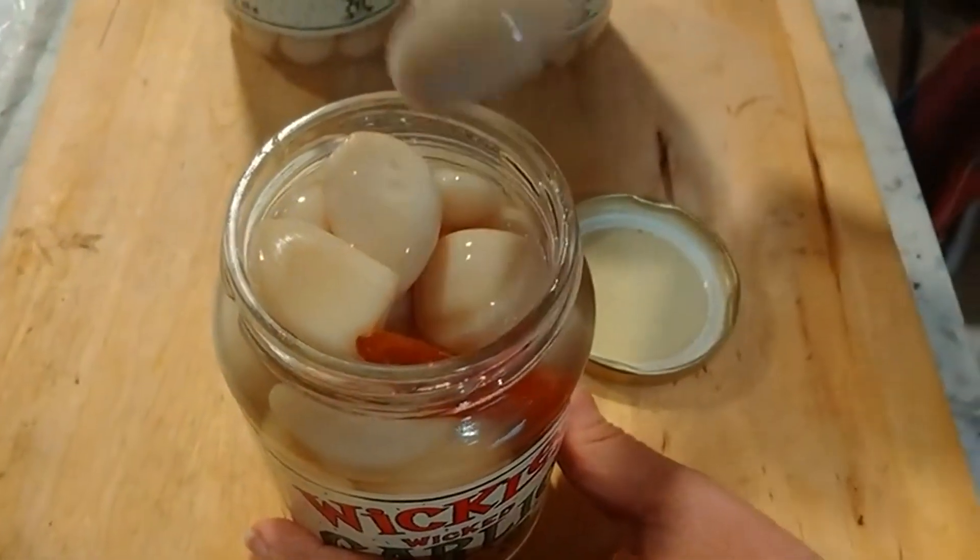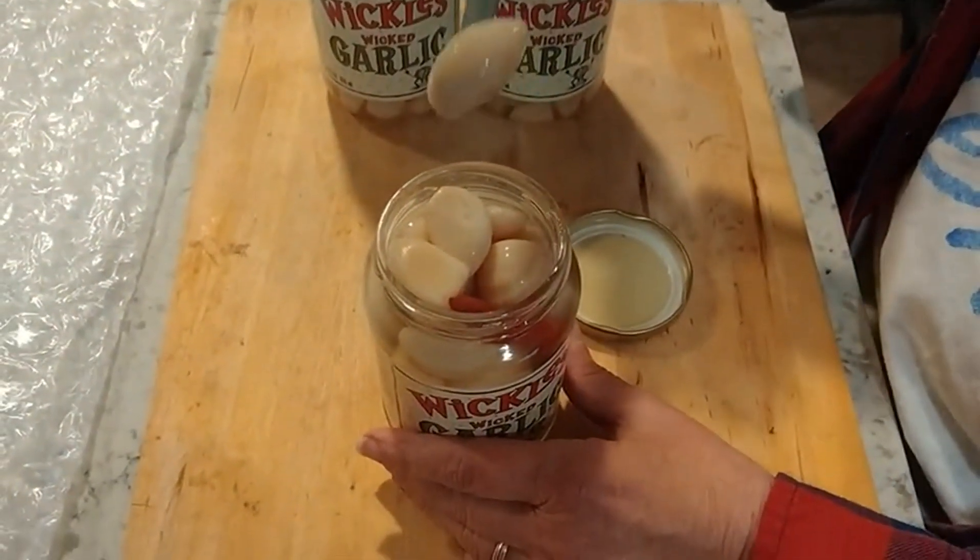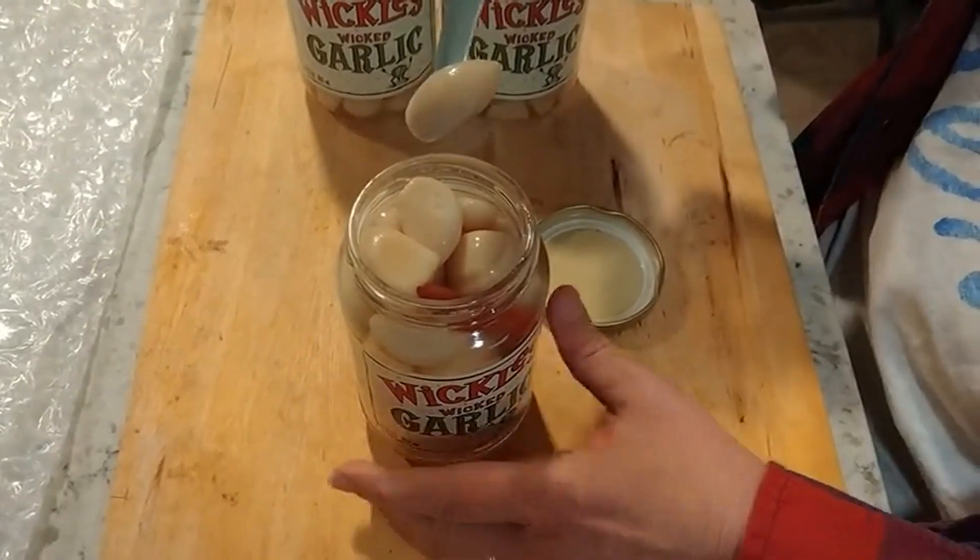And I know you think this is insane, but I'm going to grab this entire garlic clove and pop it in my mouth and try it. Wish me luck.